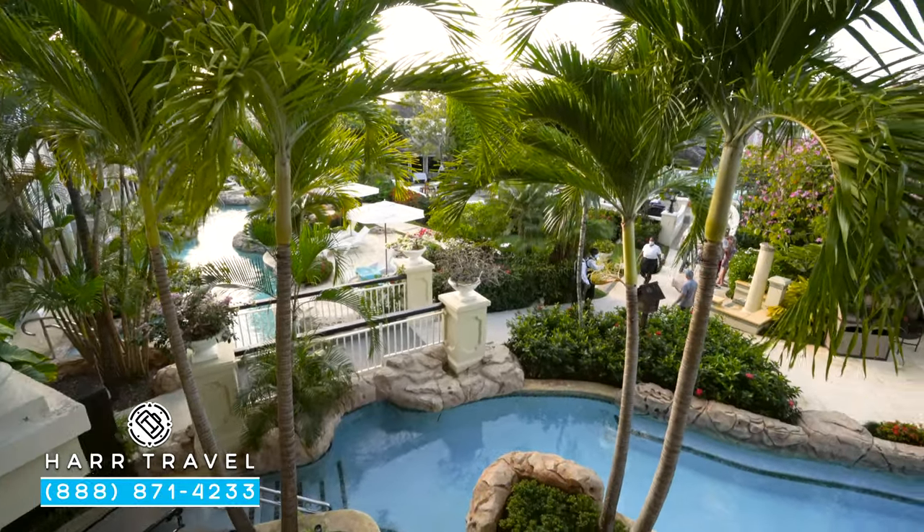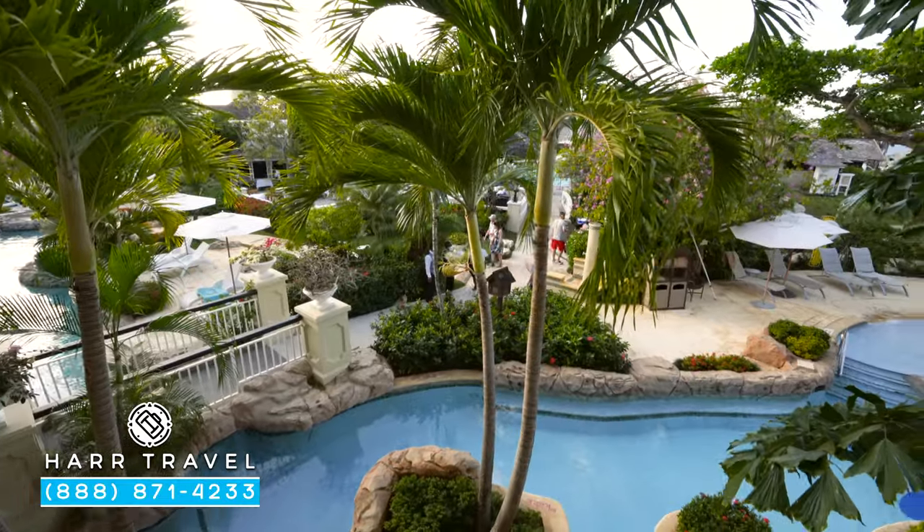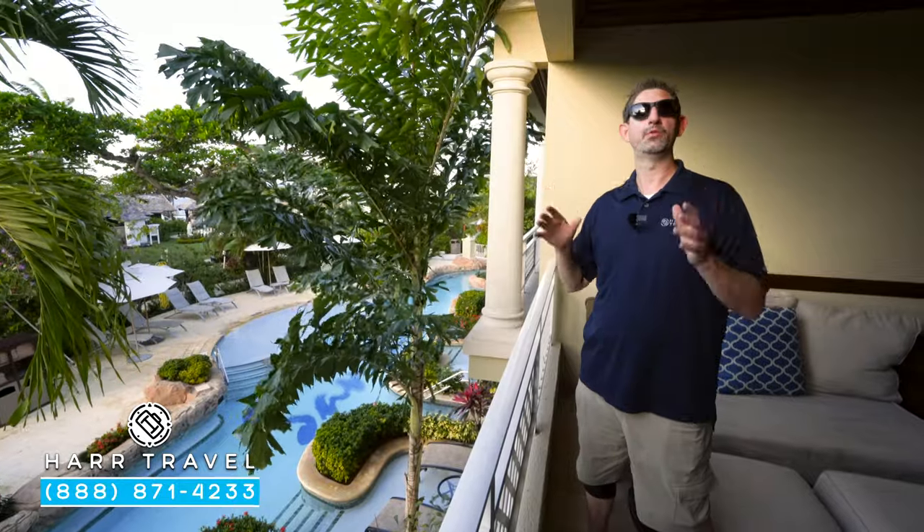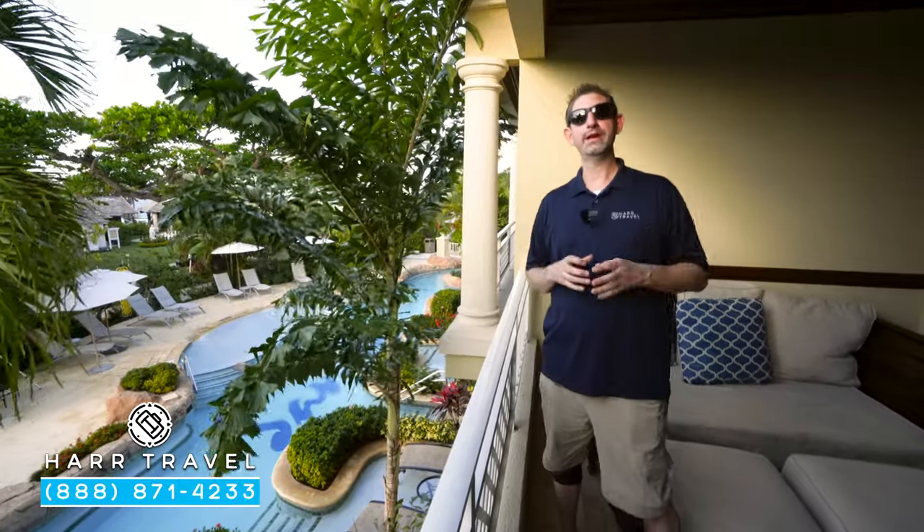You've got your drying rack right there, perfect for when you come up from the beach or pool. This is part of the Crystal Lagoon — that lagoon is right below here, with those swim-outs down there you can take advantage of as well. They light up in the evening and are really beautiful.